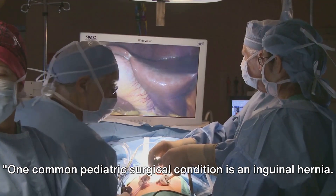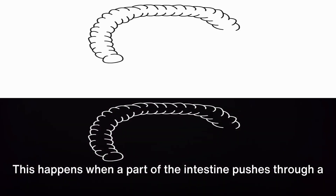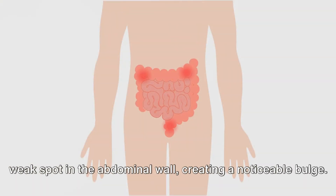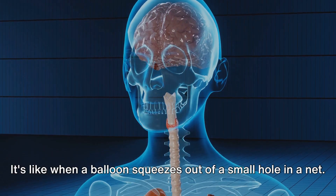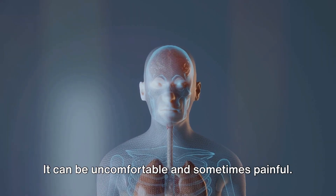One common pediatric surgical condition is an inguinal hernia. This happens when a part of the intestine pushes through a weak spot in the abdominal wall, creating a noticeable bulge. It's like when a balloon squeezes out of a small hole in a net. It can be uncomfortable and sometimes painful.